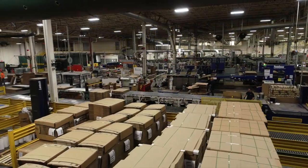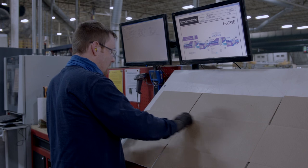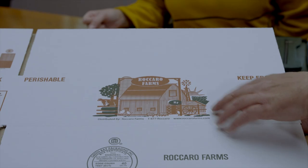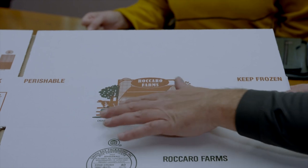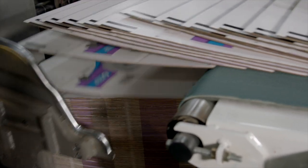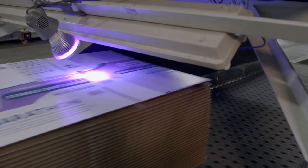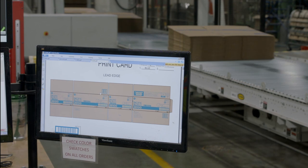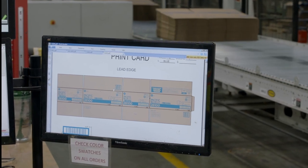We primarily provide containers to customers that require extremely tight tolerances and utilize advanced high-speed automatic case packing equipment. Our packaging systems engineers have the ability to visit your plant to ensure we produce a container that is best suited to efficiently run on your production line.